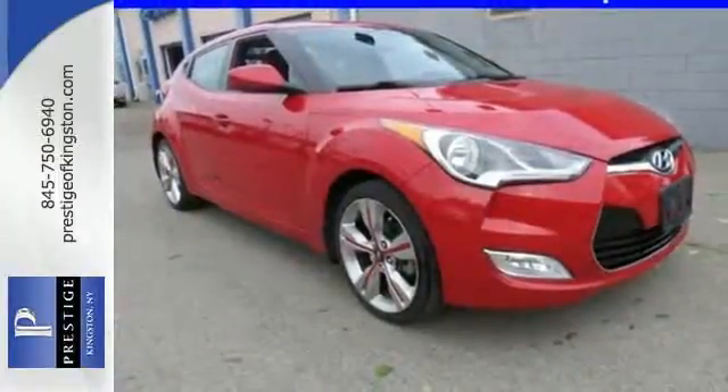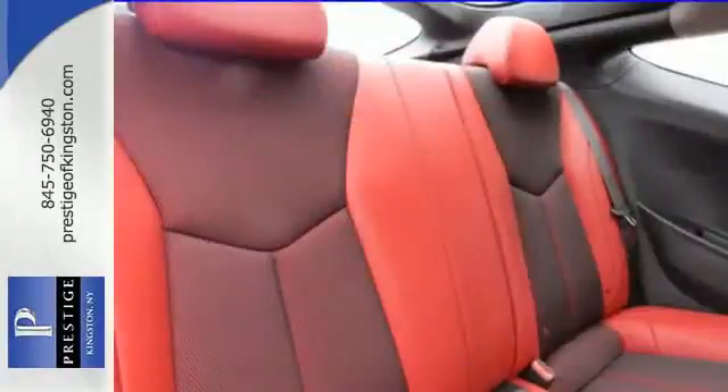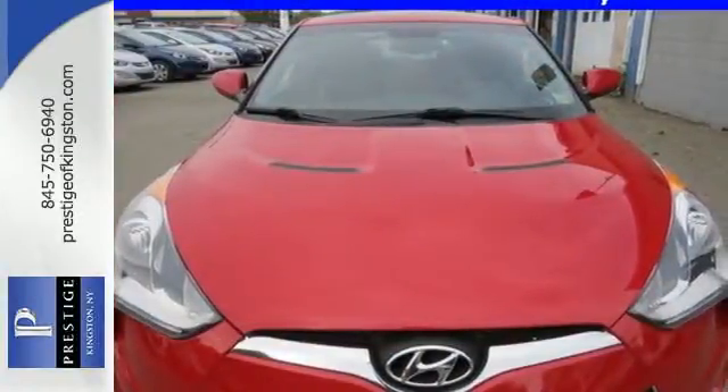You'll love the impressive features as well, like alloy wheels and a CD player with steering wheel audio controls. It handles better than any other Hyundai with a style all its own. It's the first of what will be a long line of imposters. Come take a drive in this Veloster.